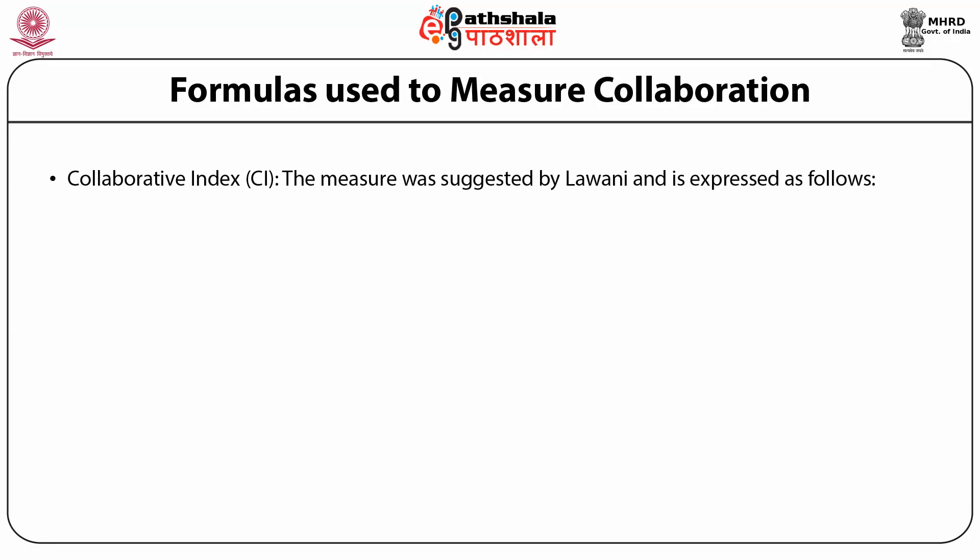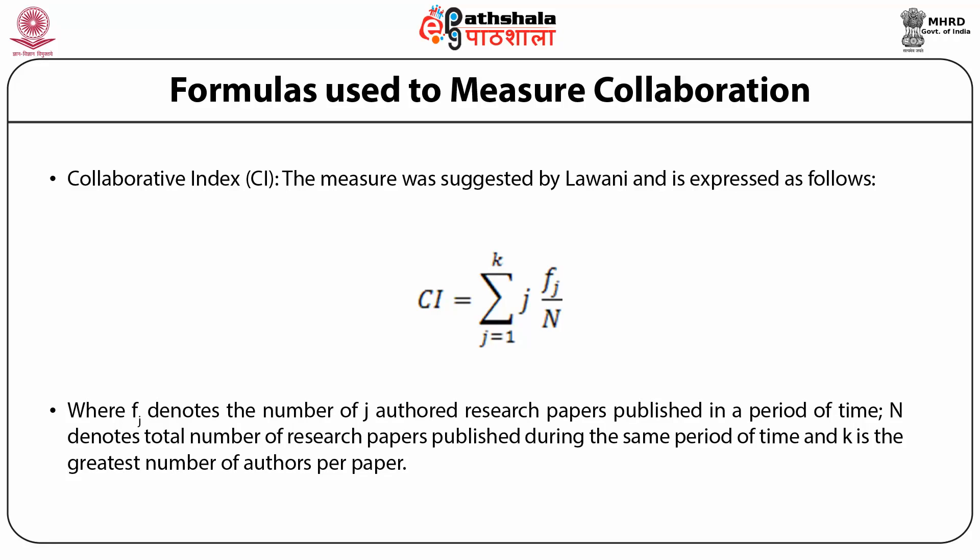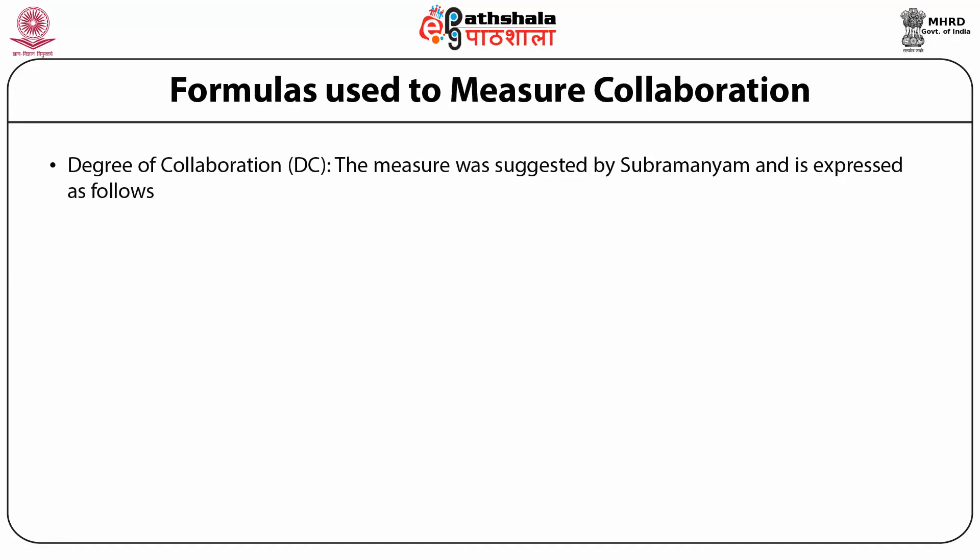Collaborative Index (CI): this measure was suggested by Lavani and is expressed as CI = (Σ j=1 to k  j·fj) / n, where fj denotes the number of j-authored research papers published in a period of time, n denotes the total number of research papers published during the same period, and k is the greatest number of authors per paper.